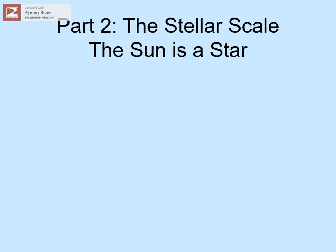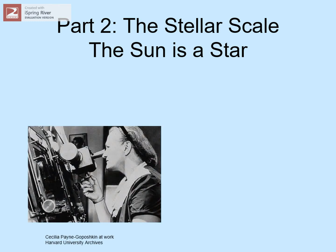The next step up in size is the stellar scale. The key idea here is that the sun is a star. We don't usually associate this idea with any one person, but the person in the picture is Cecilia Payne-Gaposchkin. In the early 20th century, she figured out what stars are mainly made of by studying their light.